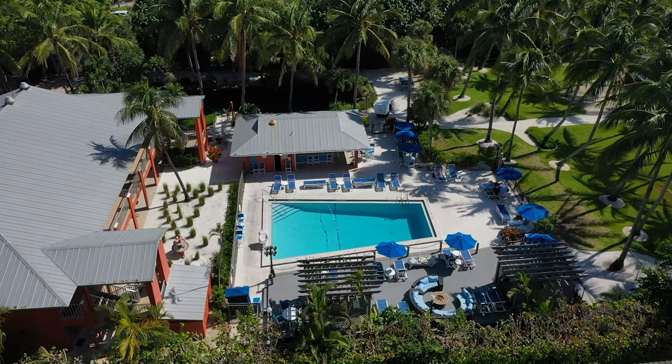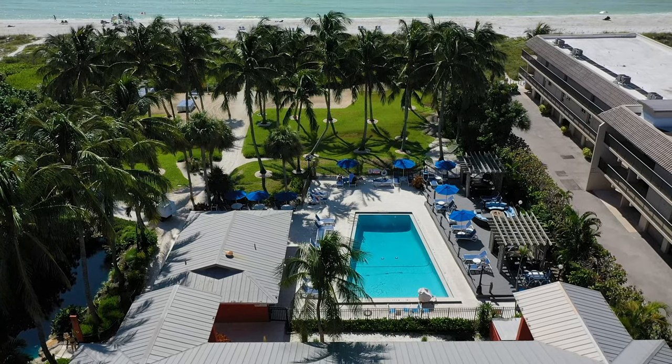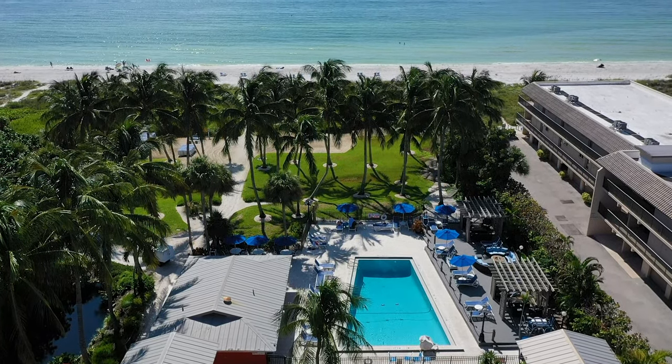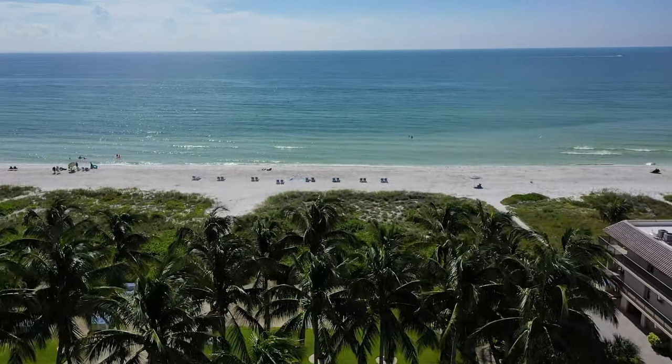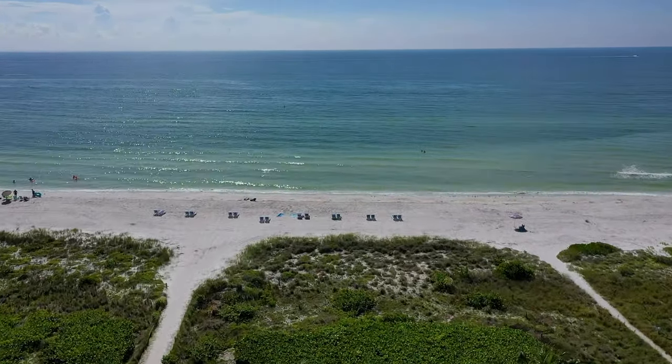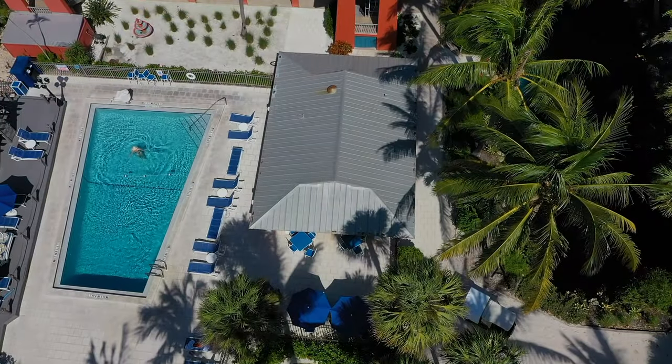It's a fantastic spot with great food. They have a couple of TVs up for football season or anything else that happens to be on. It has a really good island vibe and it's just a cool spot to hang out. Check out their website at sanibelbeachresort.com.